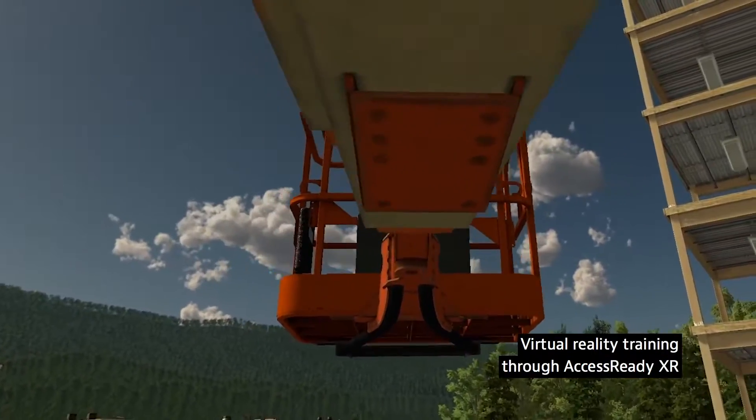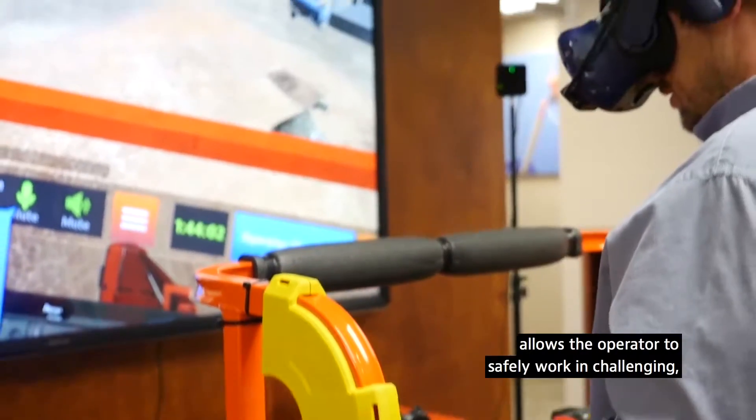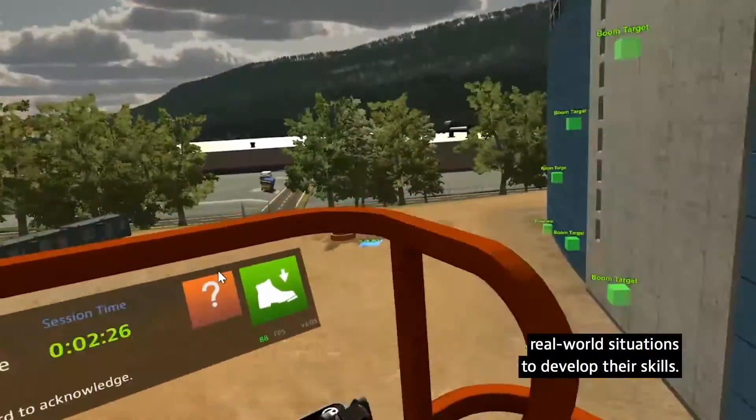Virtual reality training through AccessReady XR allows the operator to safely work in challenging real-world situations to develop their skills.